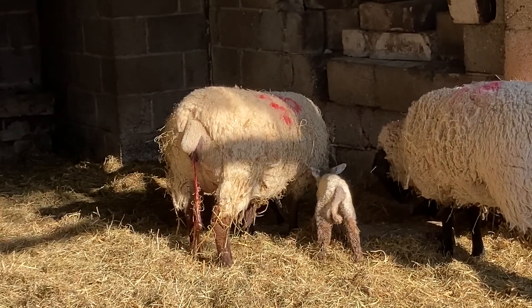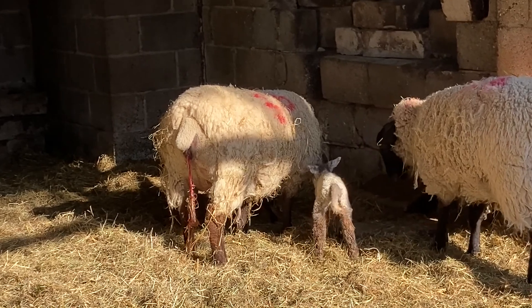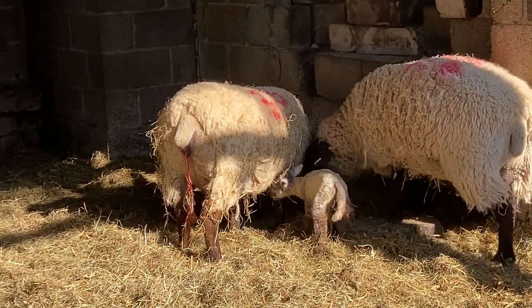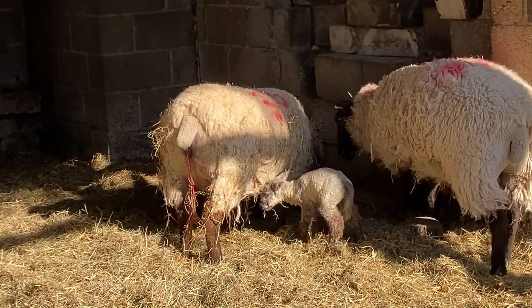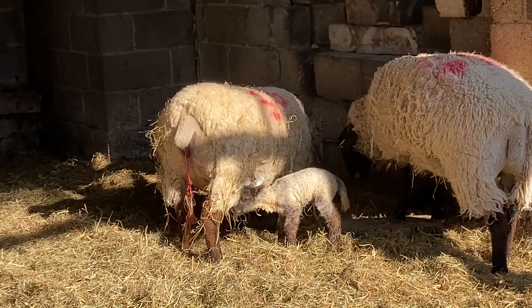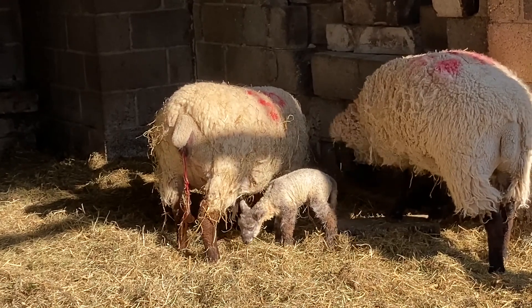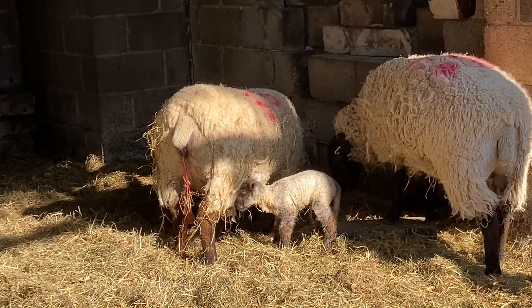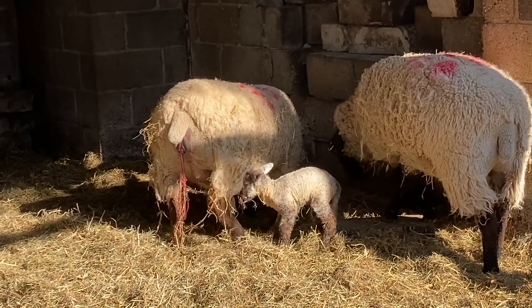This lamb here has been born in the last hour. The immediate reaction once it's been born is to try and stand up as quickly as possible and head towards its mother's udder, which is where the milk is that will give it its nutrition. You will see that its little tail will wag really fast when it gets to that stage of having its milk.